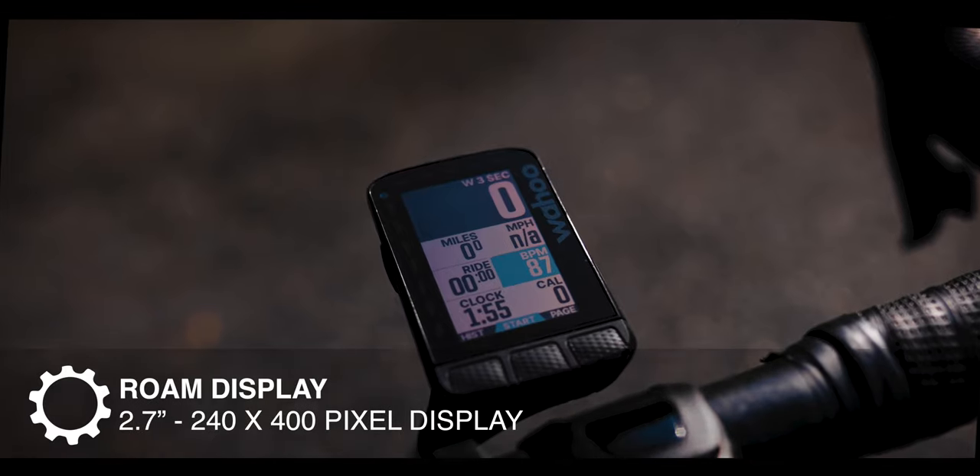The Edge 840 also has a configurable battery saver mode that can pop up when your battery gets low mid-ride, allowing you to go significantly farther. Keep in mind the solar edition costs an additional $100 for a total of $550. I personally think the non-solar edition of the 840 is the way to go — save that extra hundred bucks. That's just my two cents.